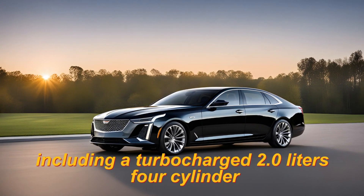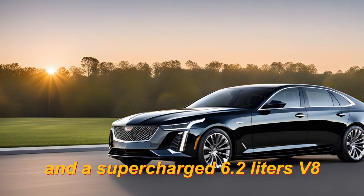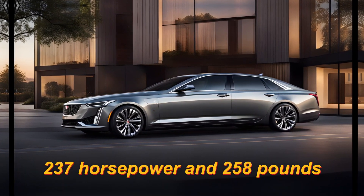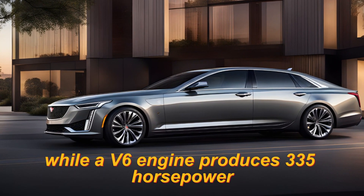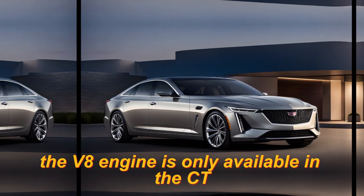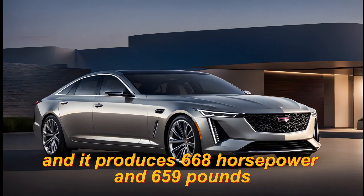Performance: The CT5 is available with a variety of engines, including a turbocharged 2.0-litre 4-cylinder, a turbocharged 3.0-litre V6, and a supercharged 6.2-litre V8. The 4-cylinder engine produces 237 horsepower and 258 pound-feet of torque, while the V6 engine produces 335 horsepower and 400 pound-feet of torque. The V8 engine is only available in the CT5 V Blackwing, and it produces 668 horsepower and 659 pound-feet of torque.